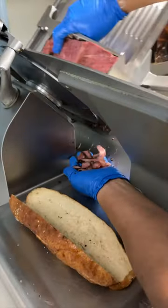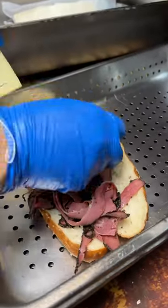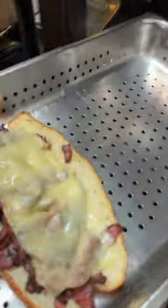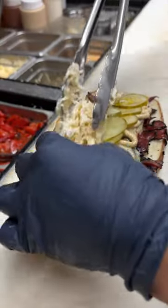Trim's pastrami gets sliced and jam-packed onto a pretzel hero. After that, they top it with slices of Swiss cheese into the oven to melt. Then comes some spicy brown mustard, sliced pickles, and their house-made coleslaw.